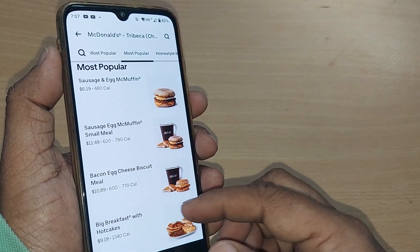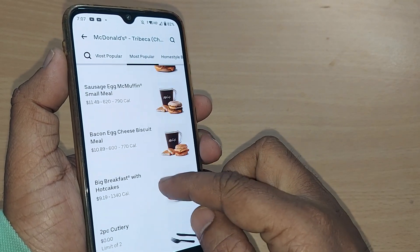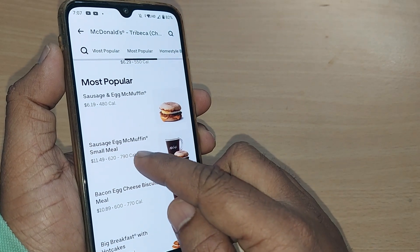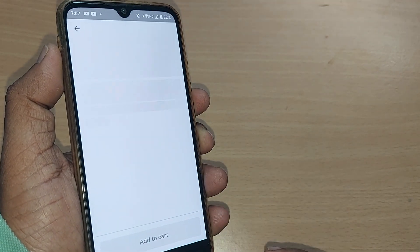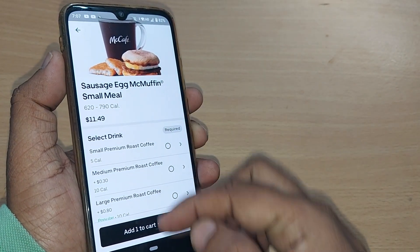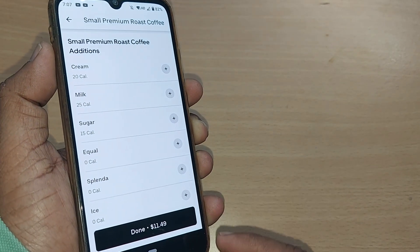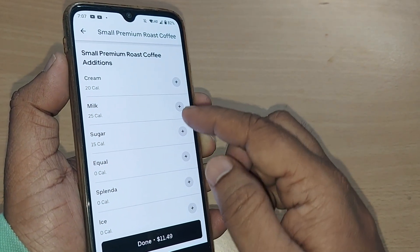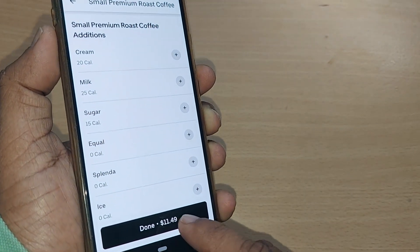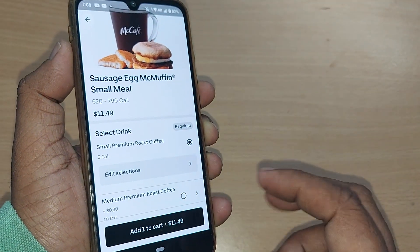All the menu items will be available here. Whichever favorite menu item you want, you can select it straight away. For example, I would like to select the Egg McMuffin Small Meal. I would also like to add a coffee — the Roast Coffee, five calories one. I'm just adding it up, and there will be several additions which you can make.